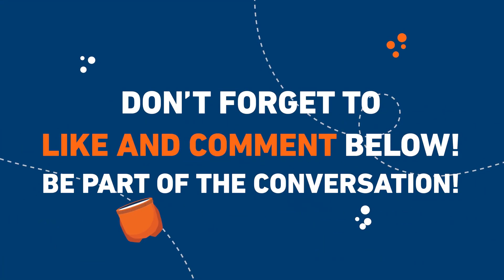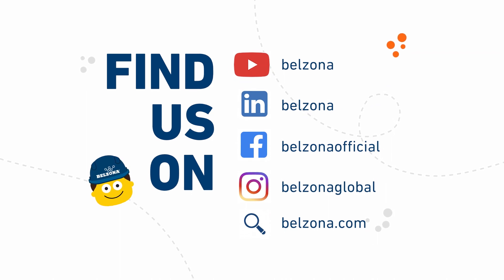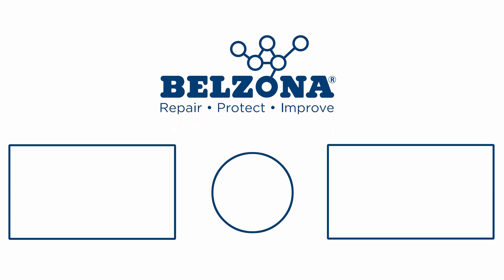For more information on how Belzona can help you in the steel industry, contact your nearest distributor. We hope you enjoyed watching and we will see you next time on One Minute with Belzona.